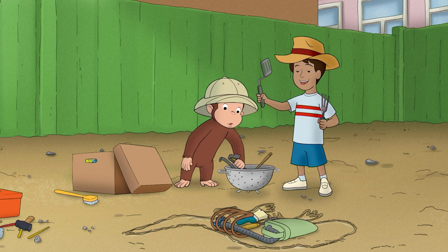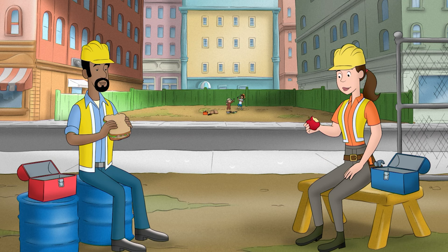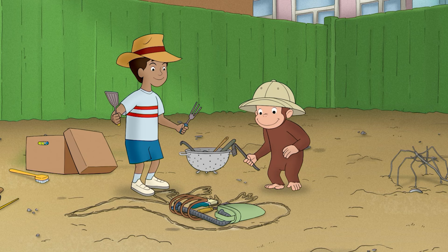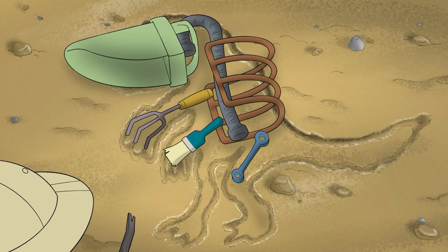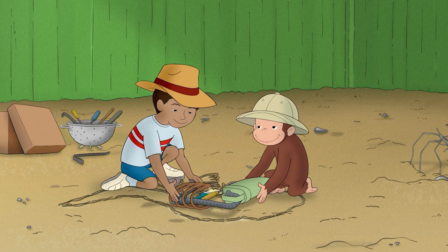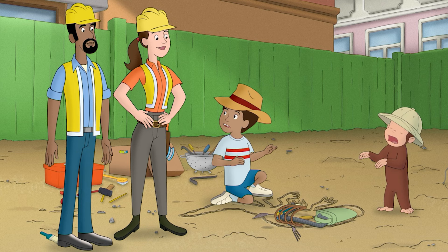Look what my mom had in her kitchen! What's going on over there? I'm not sure. Let's check it out. Let's try to get it to stand up. I can help you wire that together.